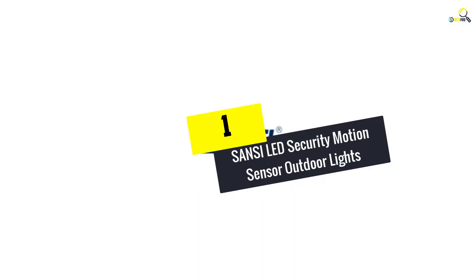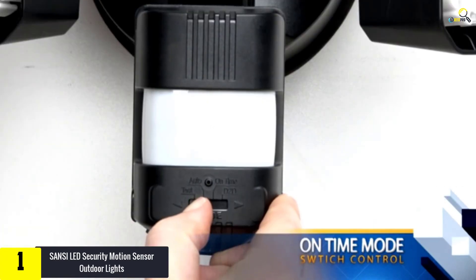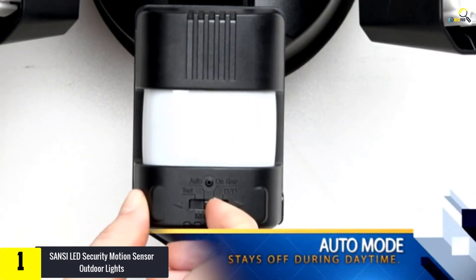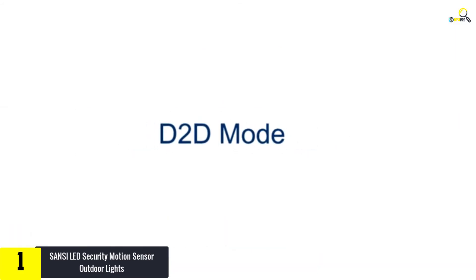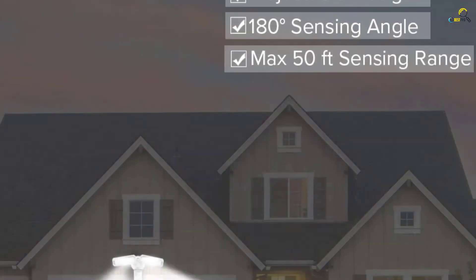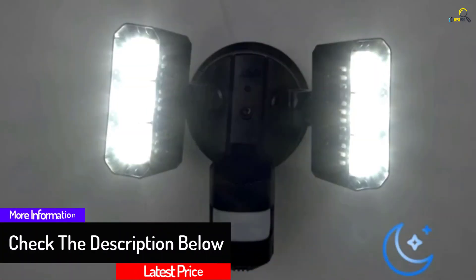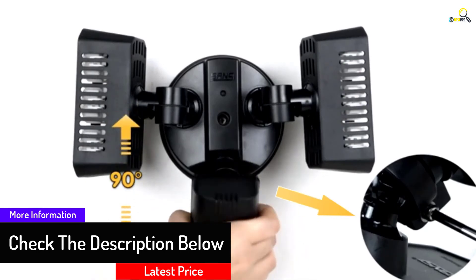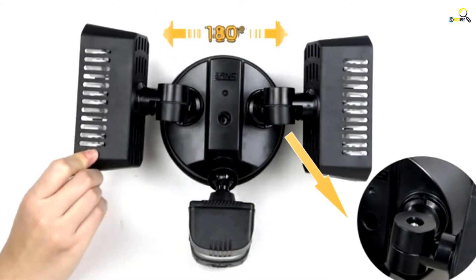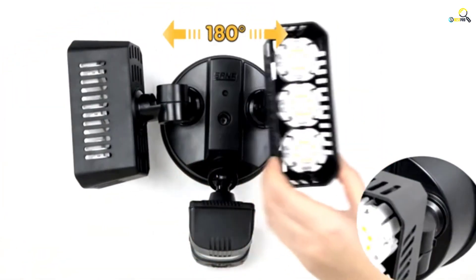And finally at number 1, we have the Sansi LED Security Motion Sensor Outdoor Light. This outdoor LED floodlight is ceramic, measuring 11.5 inches tall and 8.3 inches in length when assembled. It can be placed in doorways, gardens, garages, or any other similar place, and covers a broad area of 180 degrees. It comes with three different modes: a test mode, motion sensor mode, and manual mode — though the manual mode is operational only at night. Apart from being waterproof, it can detect motion in a range of 50 feet with bright LED lights illuminating your desired area.